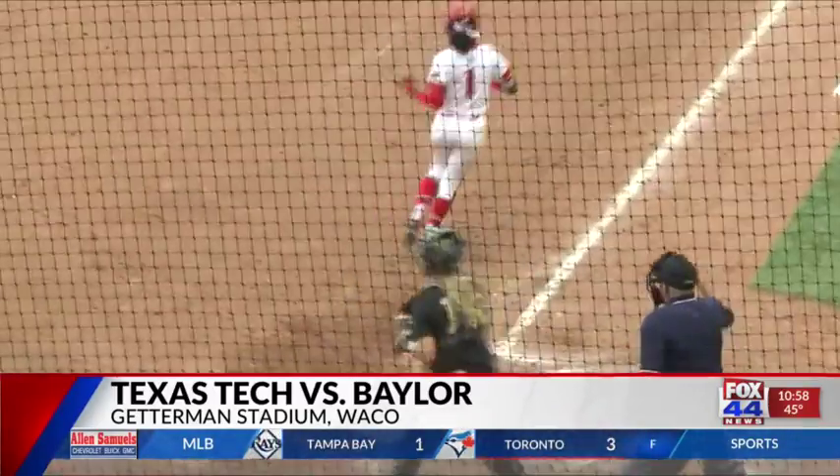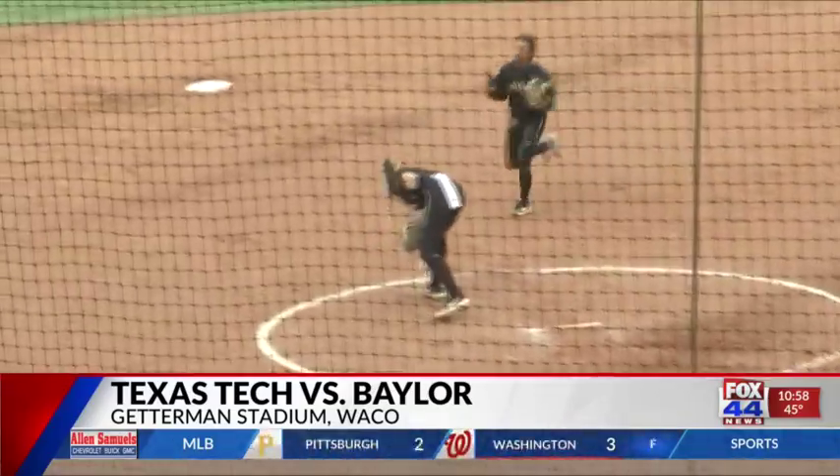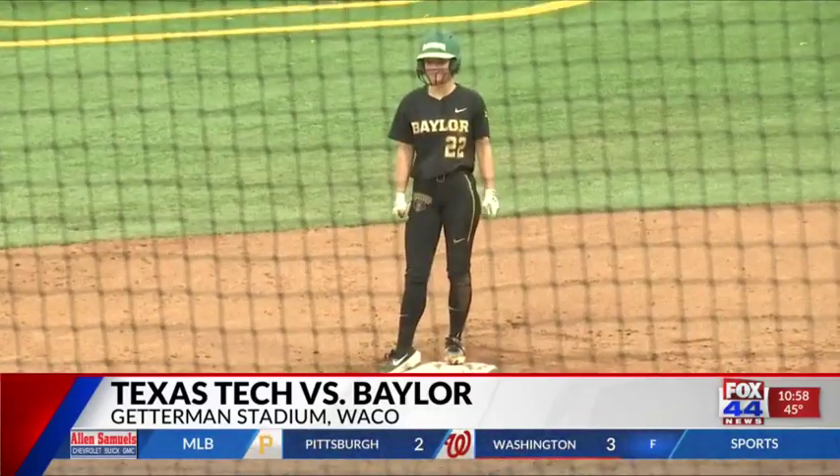Top of the fourth, Tech up two-nothing with two outs, and Sydney Holman brings the heat right there to close out the top half.